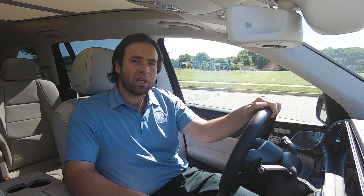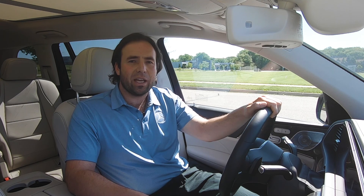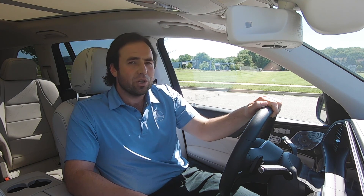The MBUX system uses a form of artificial intelligence to learn about your driving habits. For example, if every morning on your way to work you listen to a specific radio station, after a while the car will actually ask you if you want to listen to that station. Perhaps you call your husband or wife on the way home from work every day — soon it will learn that and ask if you want to call them.